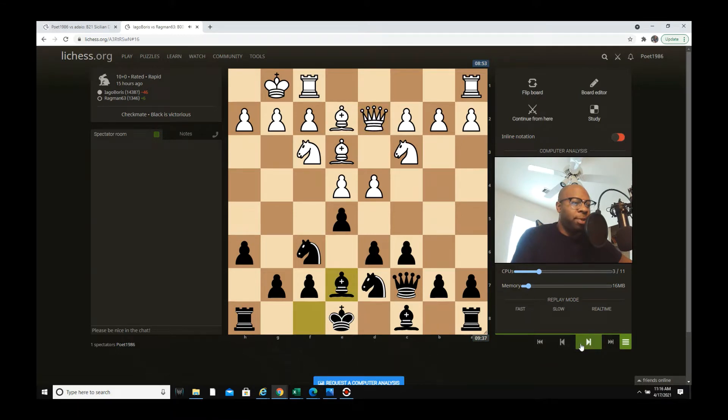Bishop b7 is played. He goes Rd1 — maybe trying to control the d-file — but when you're going to play against the Black Lion, you've got to really mess up the pawn structure. You've got to move b4, a4, maybe get the c4 pawn down there and go c5 to really mess up the position. From my experience playing the Black Lion, when white has these types of setups, white usually loses because they don't really get the concept of black's idea.